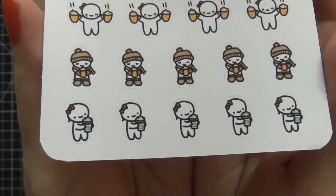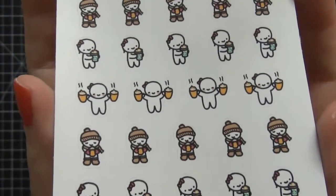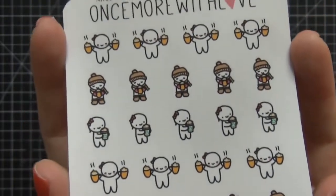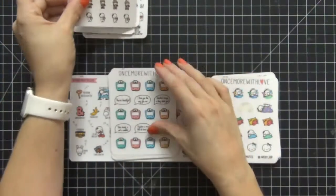Next up is the pumpkin spice latte sheet — I love it. Look at how she's holding those cute little Starbucks coffees and how she's all wrapped up for the winter. I totally love these; I will probably need about four more sheets of those.